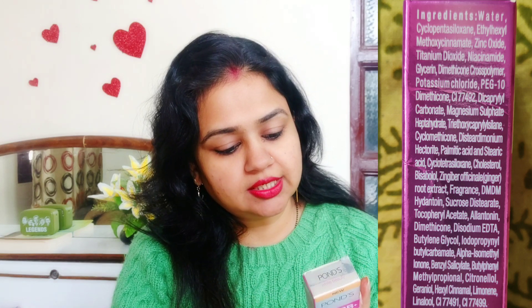I will put a screenshot of the ingredients. You will get two shades: 01 original and 02 medium. You can purchase shade 01 for fair to medium skin tone, and shade 02 medium you can use for normal to dusky skin tone.